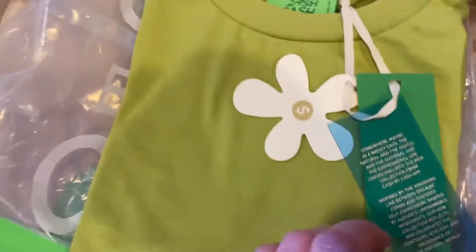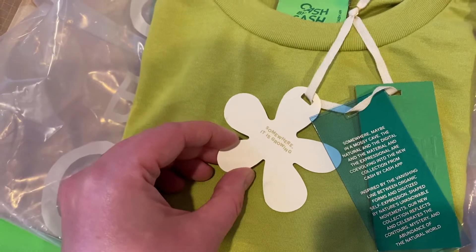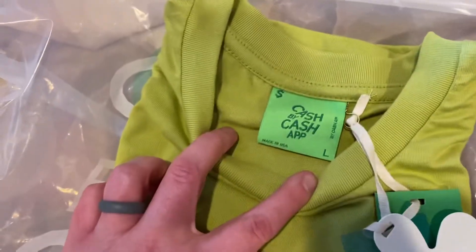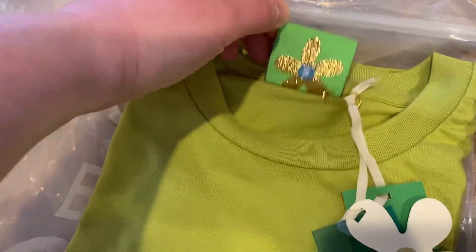Which is pretty neat. Then you get this Cash App flower — somewhere it is growing. And a big tag, more than normal, but it also has that cool flower underneath.